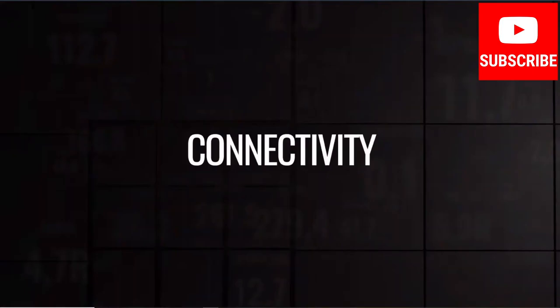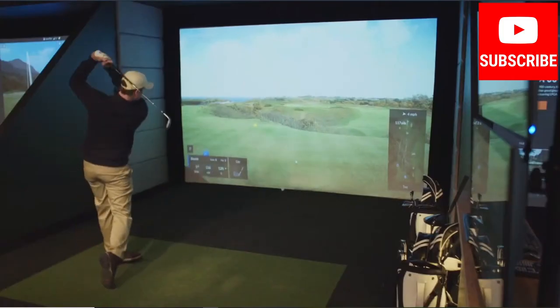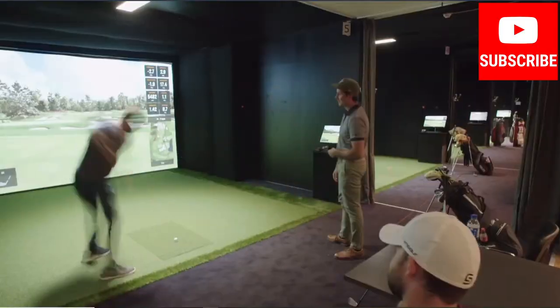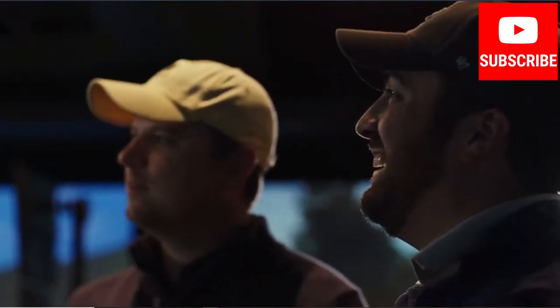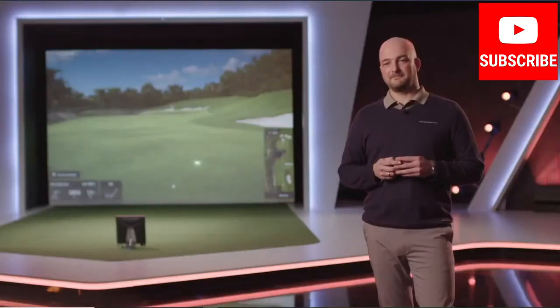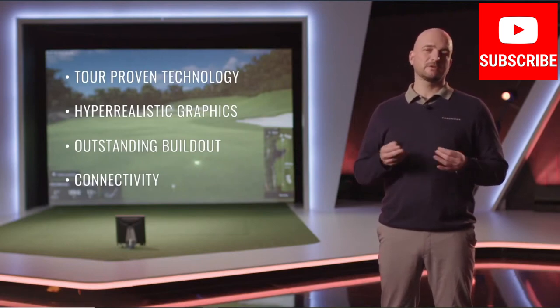There is actually a fourth dimension also — we call it connectivity. Looking into 2021, the TrackMan sim experience will go from being a local to also being part of a global ecosystem of TrackMan simulators. We asked ourselves: when time is such a scarce resource and traveling is being redefined completely, why should the sim experience be limited to a certain time or a certain place? Imagine a future with TrackMan where you can play with your friends without them standing next to you — teeing it off today while your friend sees it land on the fairway tomorrow, or teeing off in New York while your friend sees it land on the green in LA. It really is going to be an exciting year. Those were the key dimensions: our tour-proven technology, hyper-realistic graphics, outstanding build-outs, plus the fourth one — connectivity.